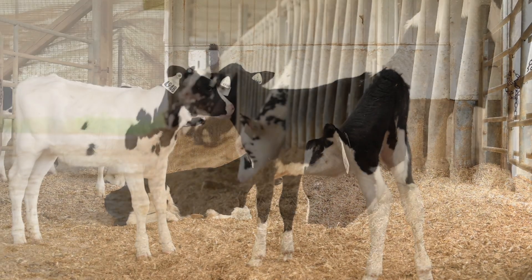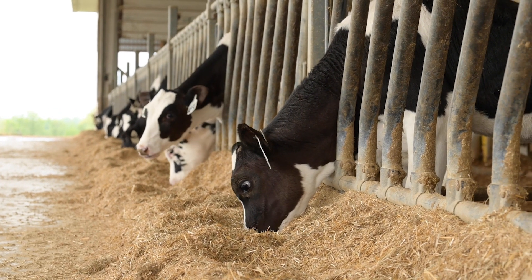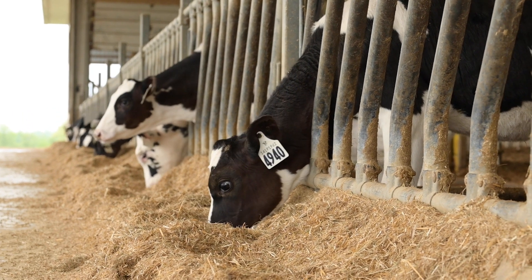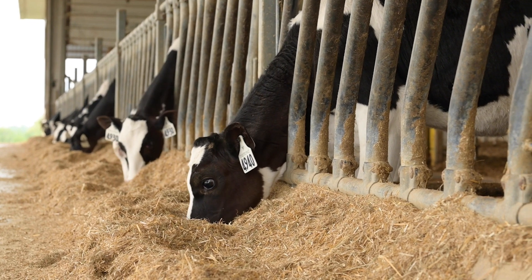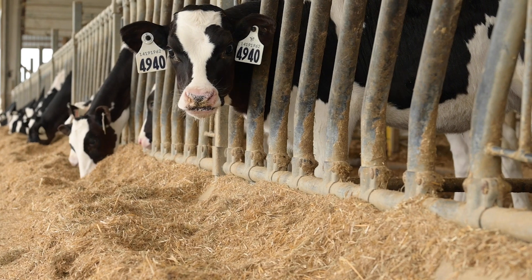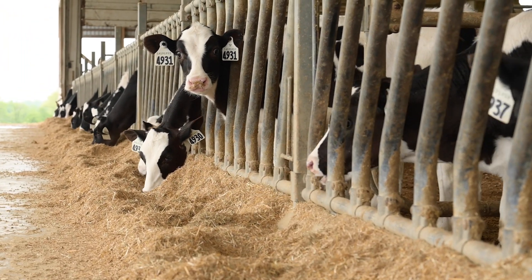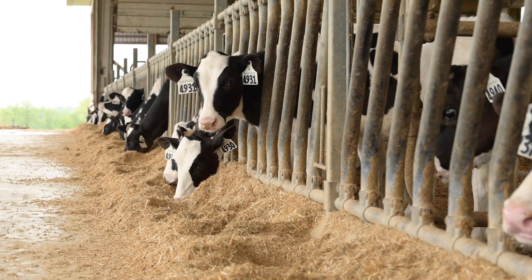Which calves to keep or cull, ensuring sufficient replacement numbers. Which animals to breed beef to maximize your beef premiums. Which calves to keep and breed dairy, and of those, which ones should you amplify their future contribution by using sexed semen or putting on an IVF or ET program.